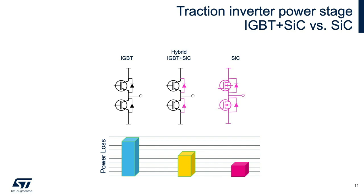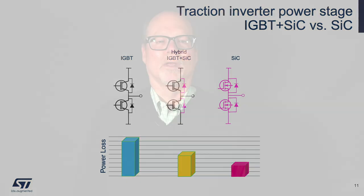A good place to start is to talk about packaging. Here are a couple of other power device packaging examples: the HU3PAC and the ACEPAC. Both provide great form factor options as well as cooling performance. The ACEPAC enables ST to build highly integrated drive products for electrification applications.